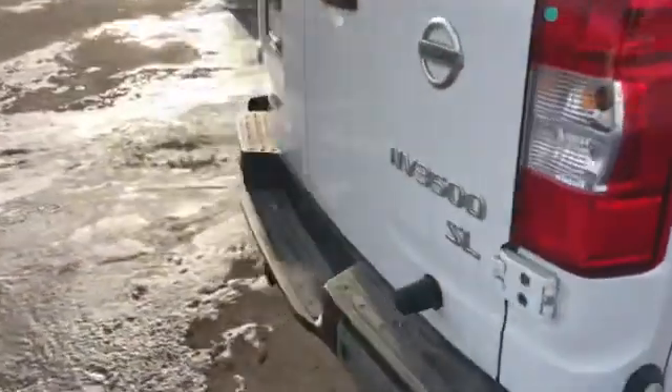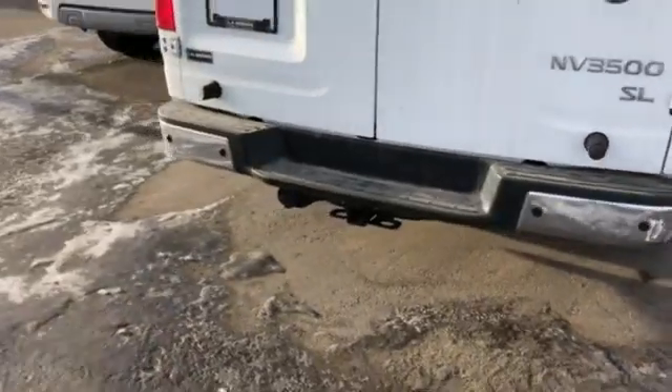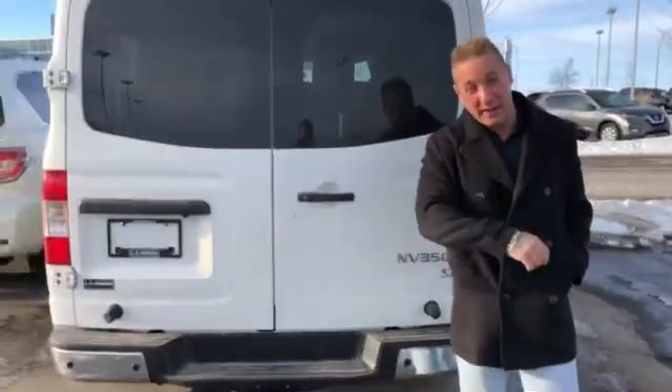Actually these vehicles, believe it or not — from factory they do not come with a tow package. But I know there is a crew down south that will actually go ahead and do that, so we're going to ship it down there.